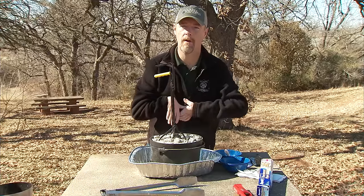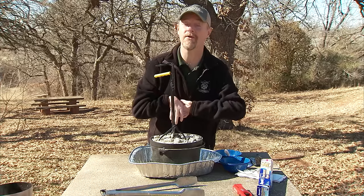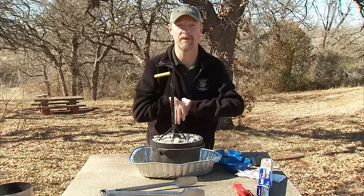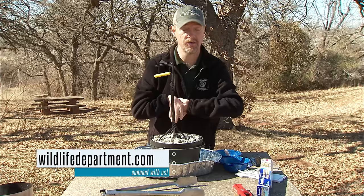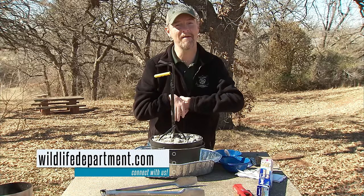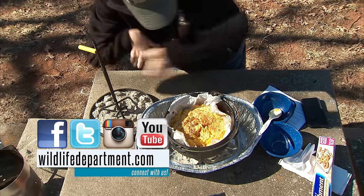Dutch ovens are no doubt a camping staple, but there's really no need to leave it sitting on the shelf in the garage between camping trips. Hopefully we've shown you today just how easy it could be to have a delicious meal or a special dessert ready for your family tonight, no matter where you live. Check out more episodes in the future with Lou Ann as she shares more tips and her favorite recipes. For more information on Dutch oven cooking, check out our website at wildlifedepartment.com. For all of us at your Wildlife Department, I'm Todd Craighead — we'll see you right here next time on Outdoor Oklahoma.